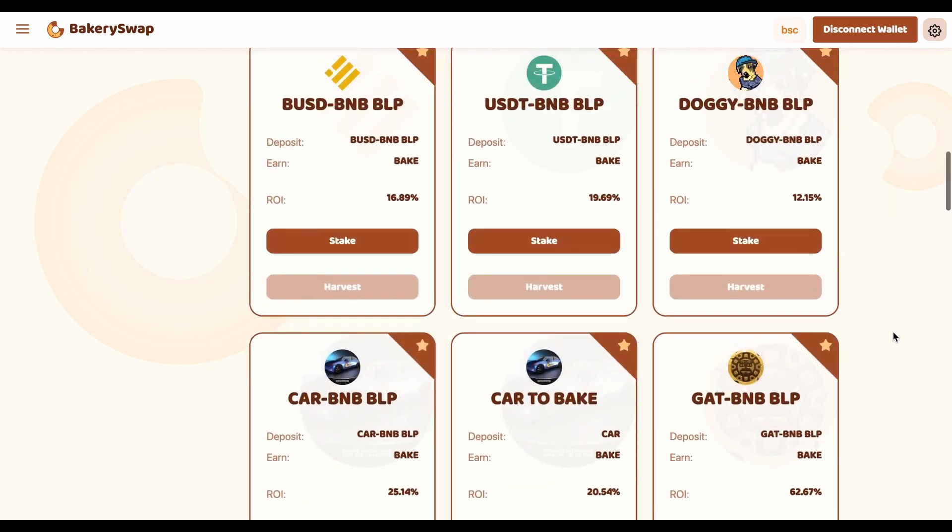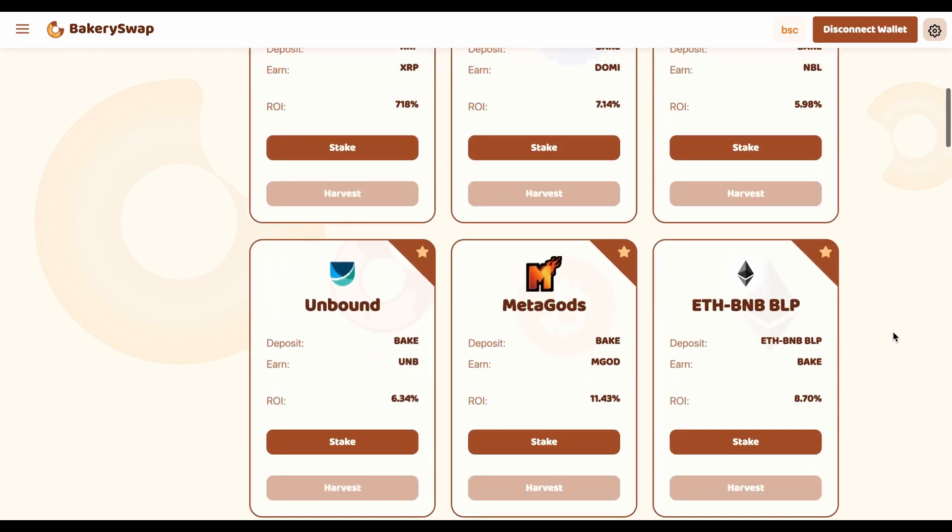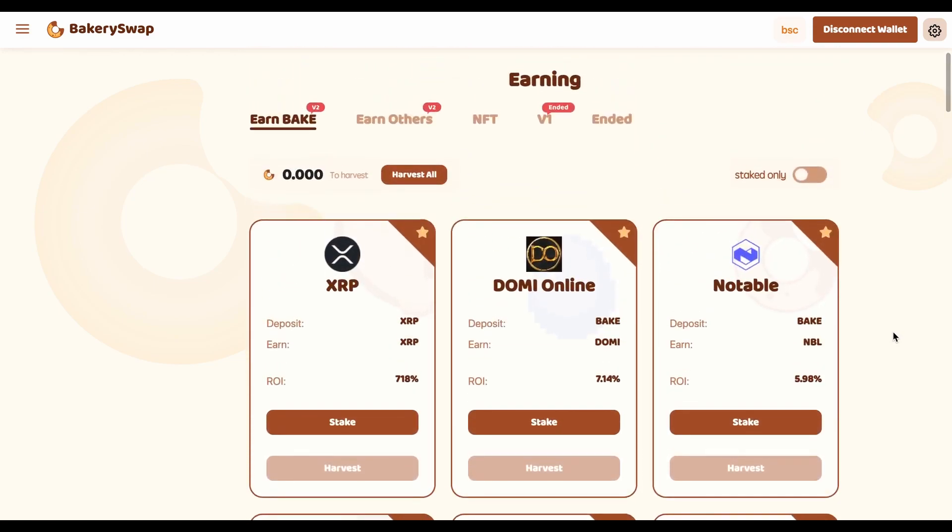I personally know people who have already staked over $100,000. Just so you understand, by staking $100,000 an investor gets $2,000 a day — not a bad choice of passive income. I'm going to keep the video short, so let's have a quick look at what we need to do to start earning our passive income.